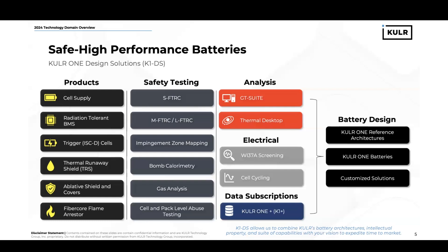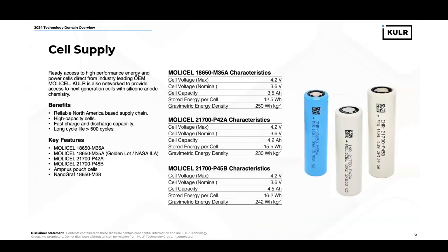All of this can be funneled together to support battery design. For Cooler, this means many things, and we'll be going over that later. Over the course of the next few slides, I'll give you some details on each of these areas. For products, I'll begin with cell supply.